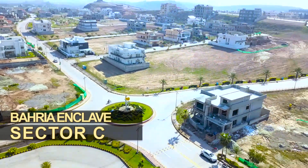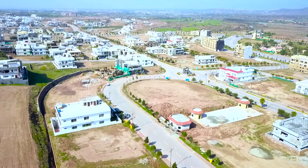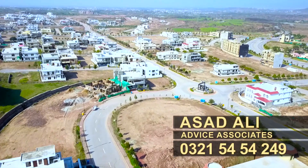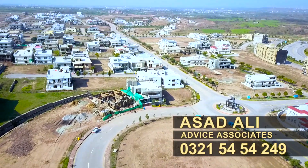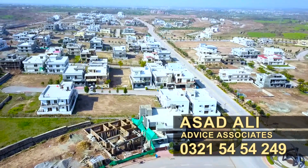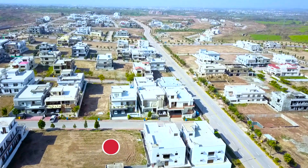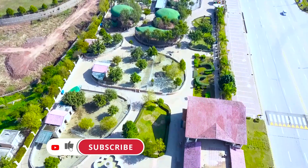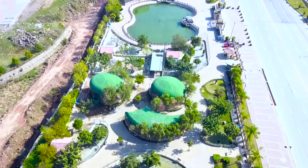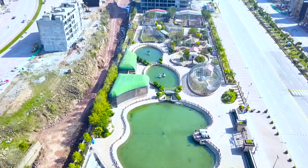It has stunning views from most of its parts. It has a hospital and there is a mosque as well. It has easy access to all the amenities nearby. It also has nearby attractions like restaurants, a zoo, a bird aviary, and many other things where you can take your family for dinner or have fun with your kids.